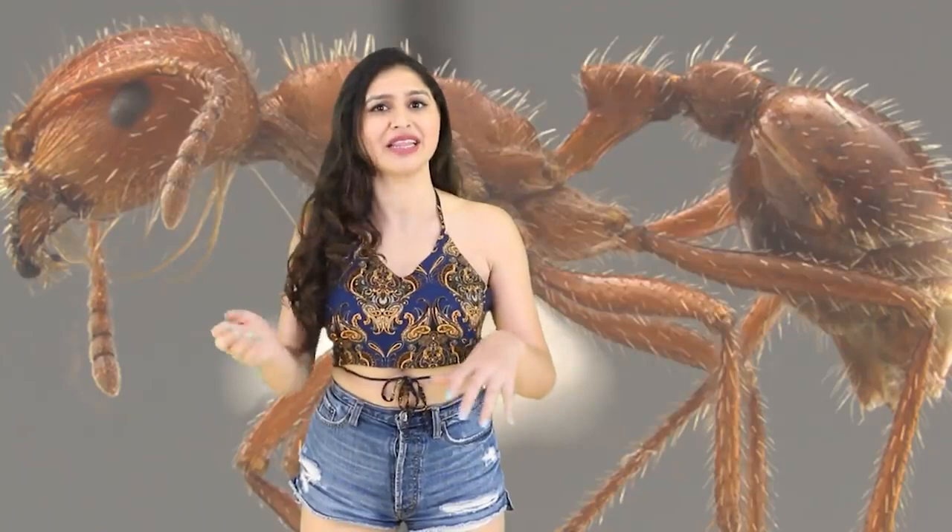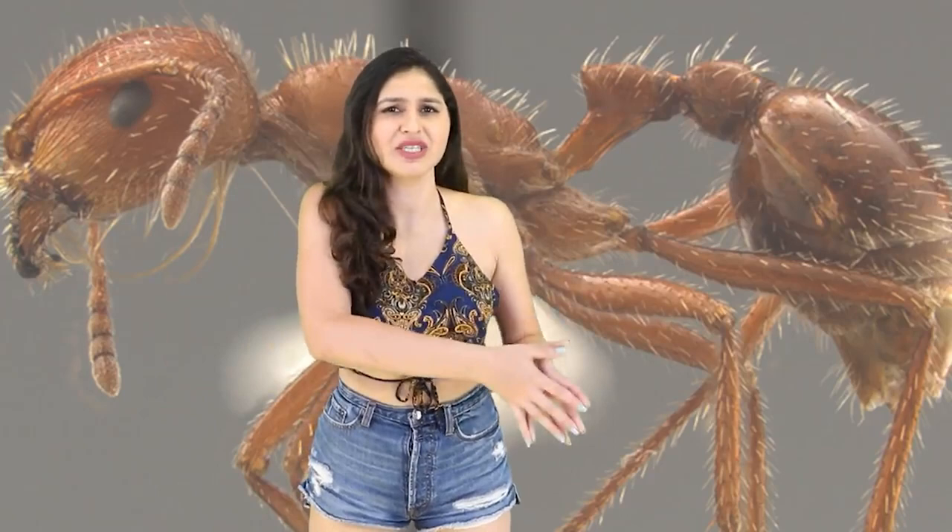They're usually a brownish color and are covered in tiny little hair-like follicles, and those pincer mouths they have? Run for your lives, people.